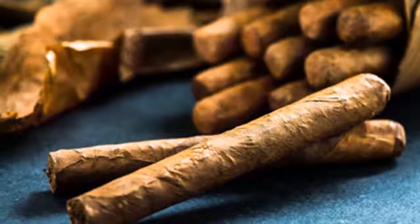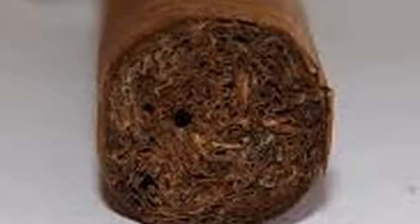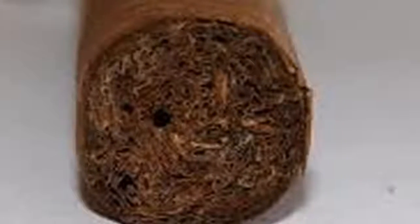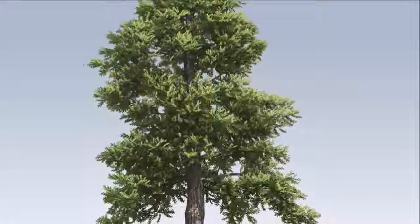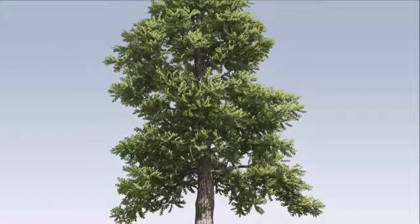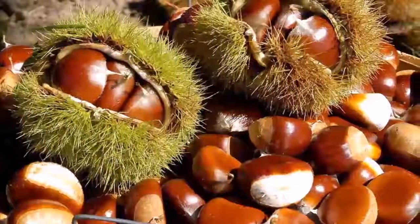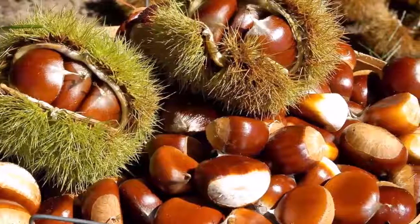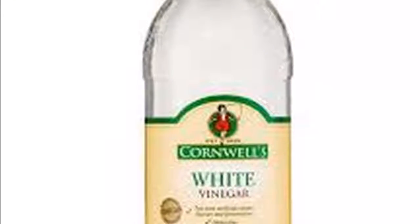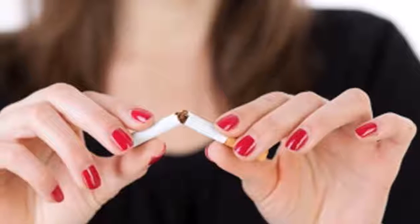Tip 5: Cedar. Cedar can be a great deterrent to spiders. You can use cedar mulch around the perimeter of your home to keep spiders from getting inside. If you have access to a cedar chest or cedar hangers for your closet, that is a good choice as well. Using cedar blocks or chips inside cabinets or drawers will cause spiders to think twice before settling in.